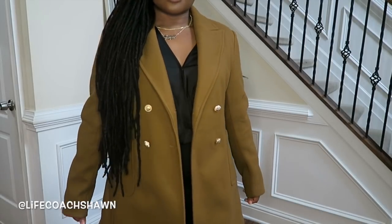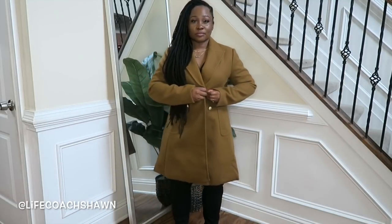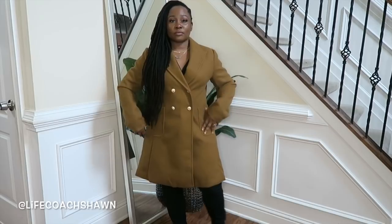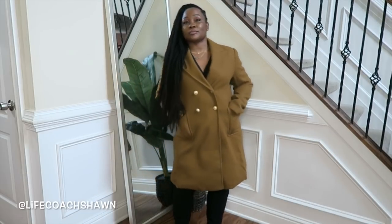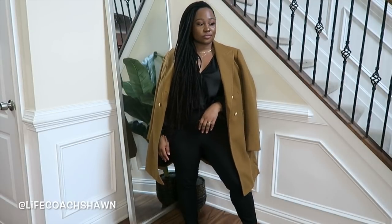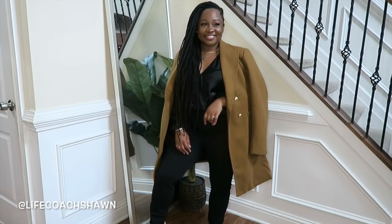Speaking of options, I also added this coat. I wish the pink coat with the black buttons fit the same way, but unfortunately that one was a bit oversized. This one is a better, more tailored fit. I just threw it on over the jumpsuit — it's a double-breasted look with gold buttons. All you need is a black bag and you look so sophisticated.